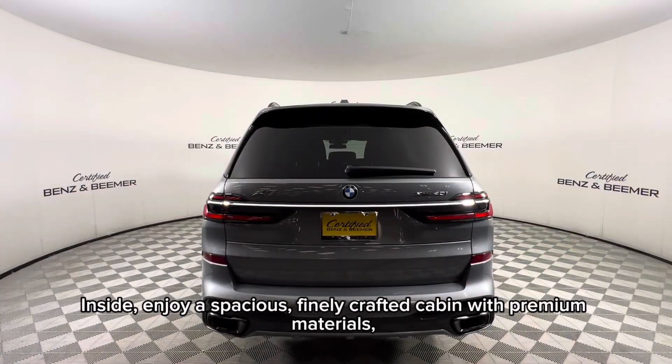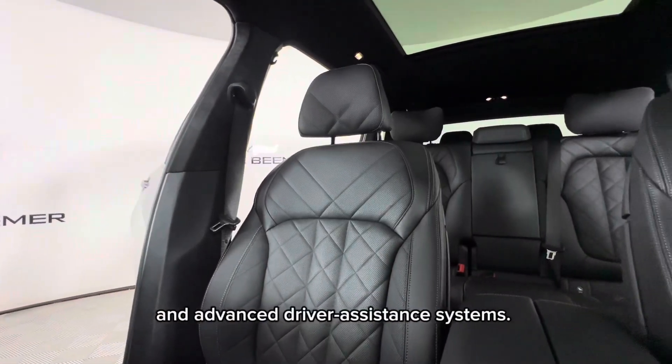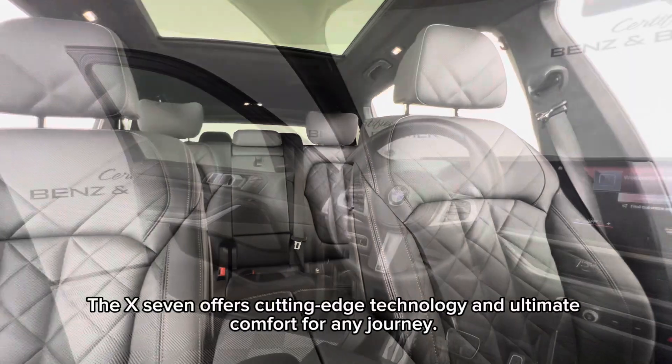Inside, enjoy a spacious, finely crafted cabin with premium materials, a 14.9-inch touchscreen, and advanced driver assistance systems. The X7 offers cutting-edge technology and ultimate comfort for any journey.